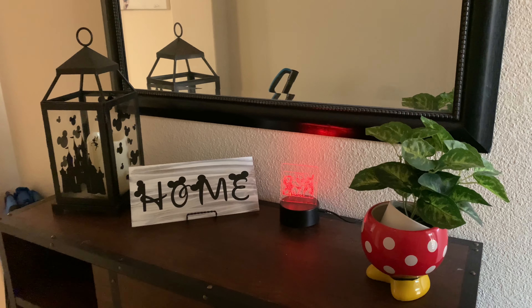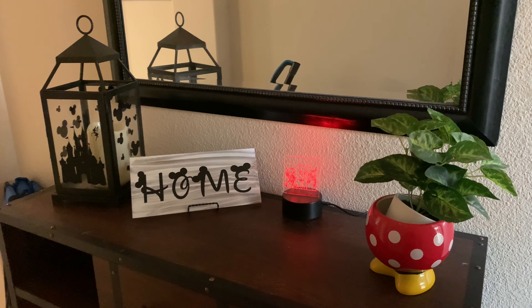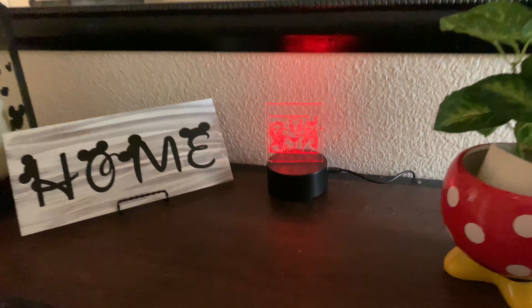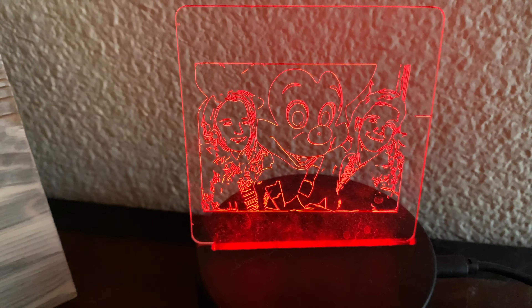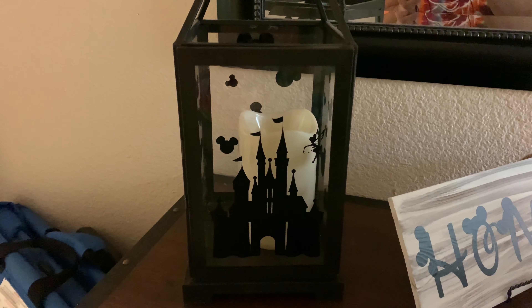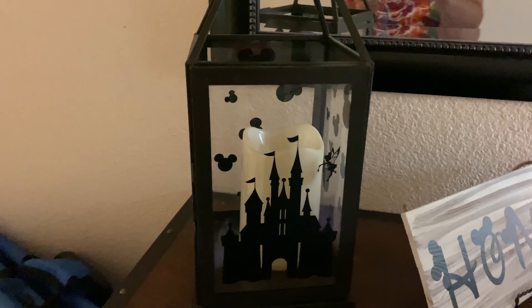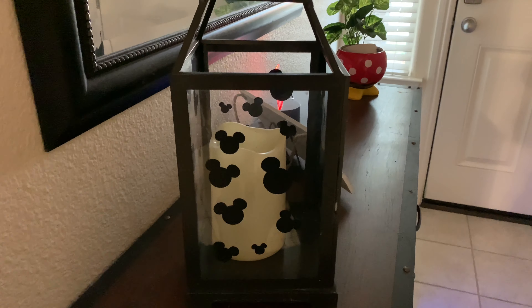As soon as you walk into our house, we have a vanity desk with a home sign with Mickey and Minnie ears. And if you look closely, this is a pretty neat graphic that Jamie made — it's one of our first trips to Disneyland as kids, and she was actually able to etch this onto a plastic graphic, and with lighting it's pretty neat because it changes colors. If you look closely at the castle, you'll see Tinkerbell on this lantern. There are plenty of Mickeys all over this lantern that Jamie made — every time you look at it, it just makes us happy.